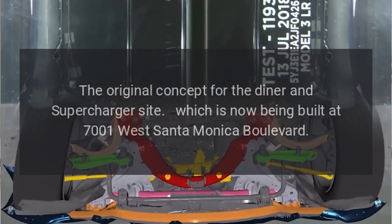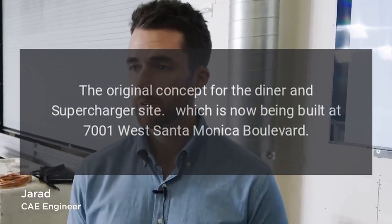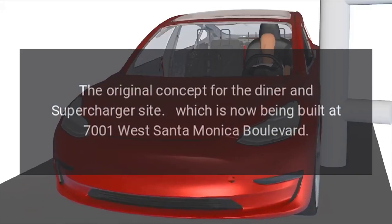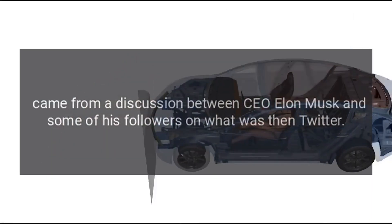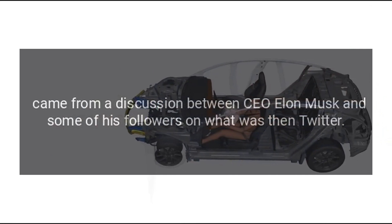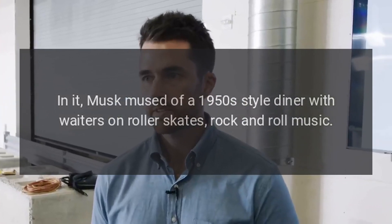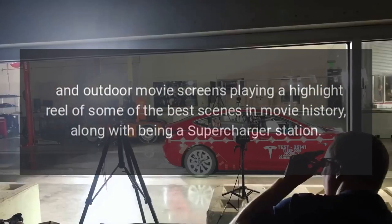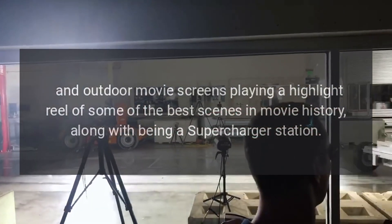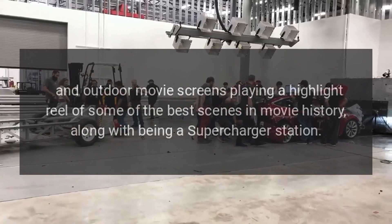The original concept for the Diner and Supercharger site, which is now being built at 7001 West Santa Monica Boulevard, came from a discussion between CEO Elon Musk and some of his followers on what was then Twitter. Musk mused of a 1950s-style diner with waiters on roller skates, rock 'n' roll music, and outdoor movie screens playing a highlight reel of some of the best scenes in movie history, along with being a supercharger station.